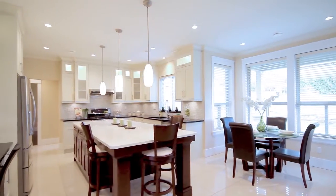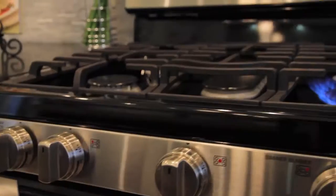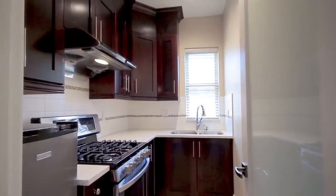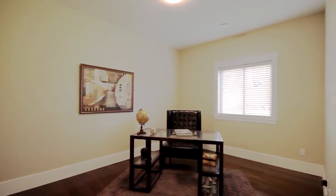This stunning gourmet kitchen has stainless steel appliances, including a gas range, quartz countertops, a central island with bar seating, and a spice kitchen. Also on this floor is a large bedroom with full ensuite.